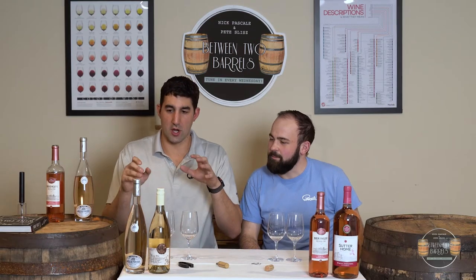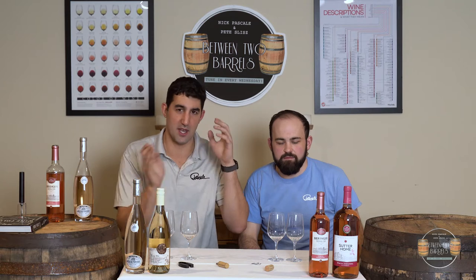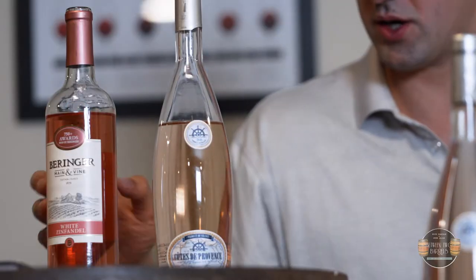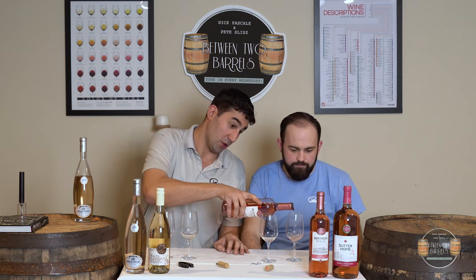We are going to be talking about a blush rosé — a dry style wine — and the exact opposite end of the spectrum, a blush white zin, which is as sweet as you got. Two totally different wines here, made differently, taste different, they look different.